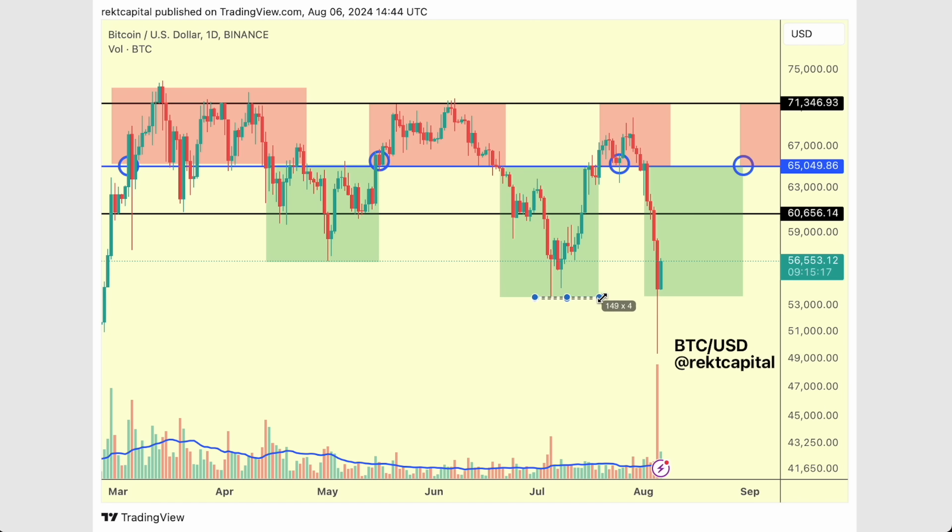And we're already reclaiming this support here. We've managed to daily close at this support right over here and we're even positioning for a daily close above this support as well. So already the bottom of this cluster here is being reclaimed as support as we speak. It's really important for a daily close to occur here because that would potentially see a retest of this level as a support to enable further upside.